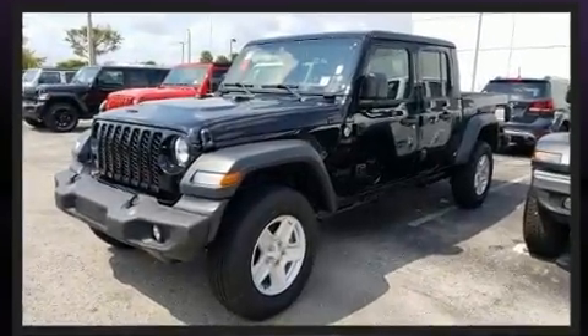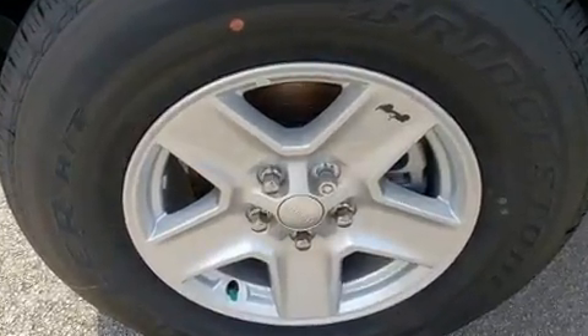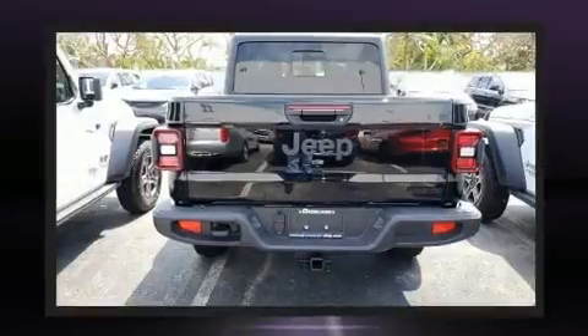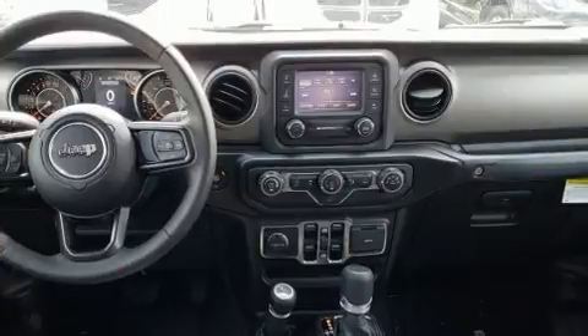Smooth gear shifts are achieved thanks to the refined six-cylinder engine, and for added security, dynamic stability control supplements the drivetrain. Four-wheel drive allows you to go places you've only imagined.